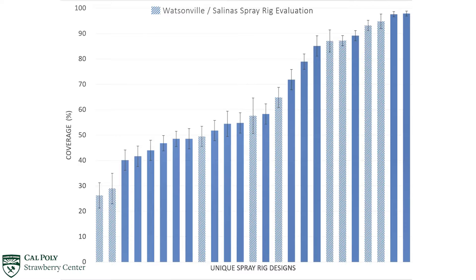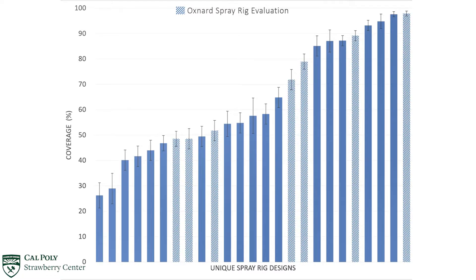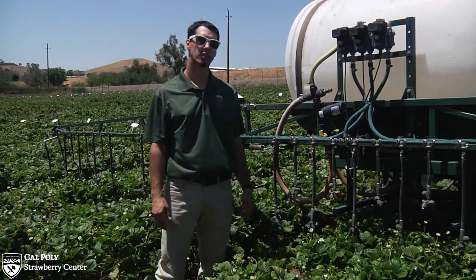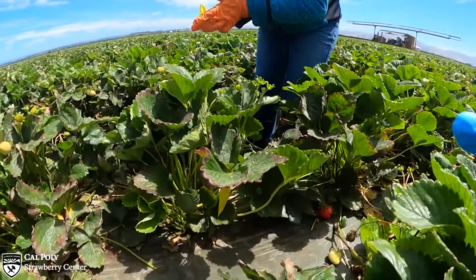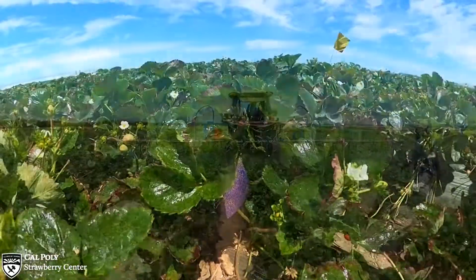Over the last two years, we have conducted spray trials across California's three main growing districts: Watsonville, Santa Maria, and Oxnard. During these trials, we take note of the spray parameters. For example, this spray rig uses 20 Holocone nozzles, sprays at 150 psi, and is common to rigs found in southern growing districts. We also measure the rig's coverage with water-sensitive paper. From this industry-wide survey, we've identified critical elements that affect spray coverage.